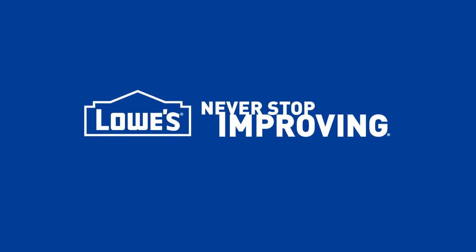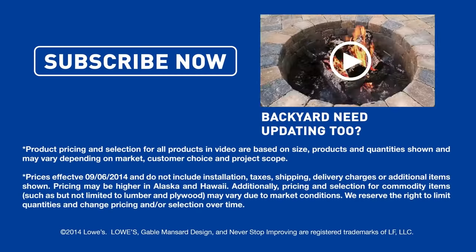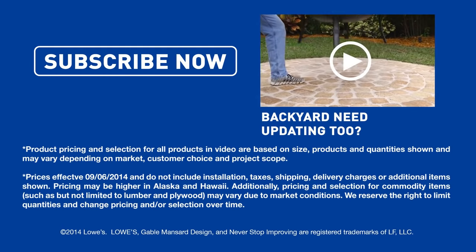Want more great ideas and how-tos? Just click to subscribe. Next up, tackle your backyard with these easy projects.